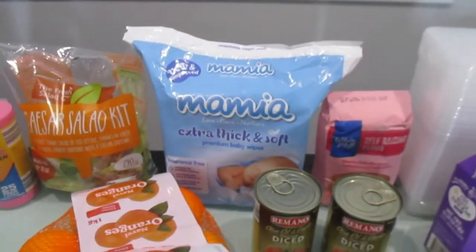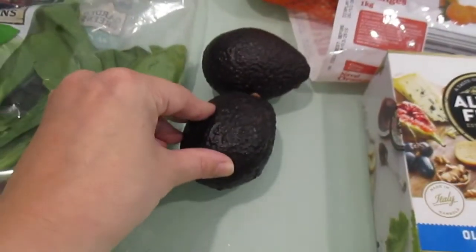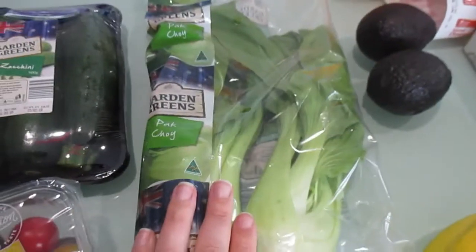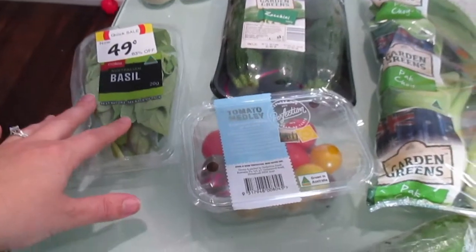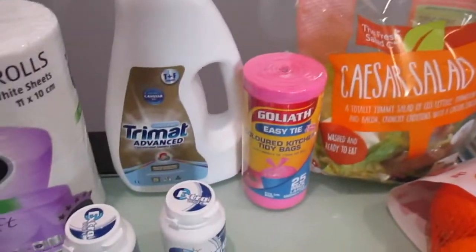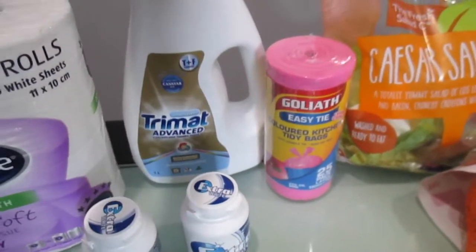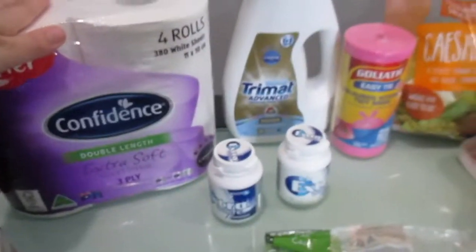I've got some baby wipes, good for everything again. Some oranges, some avocados of course, a few bananas, some pak choy, some zucchini, the tomatoes and basil as I said. Cucumber is always great even just as a snack. We've got some caesar salad mix up the back there just with some home essentials — garbage bags, laundry detergent, and toilet paper of course.